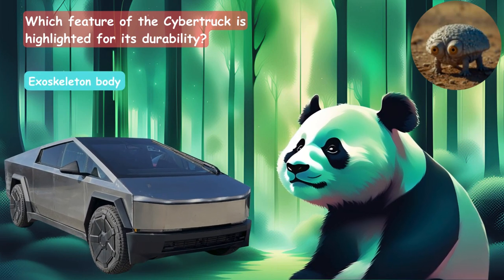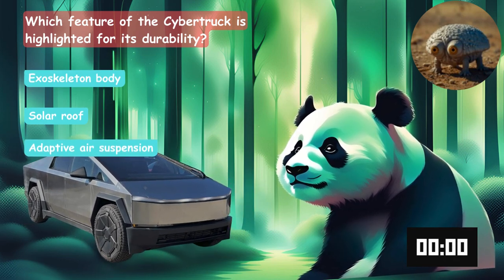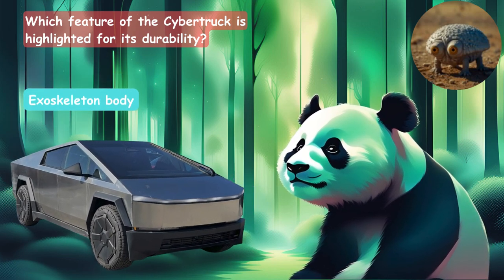Which feature of the Cybertruck is highlighted for its durability? Is it the exoskeleton body, the solar roof, or the adaptive air suspension? The answer is the exoskeleton body.